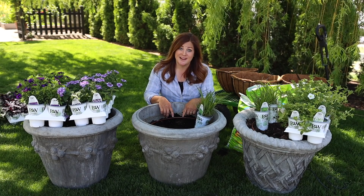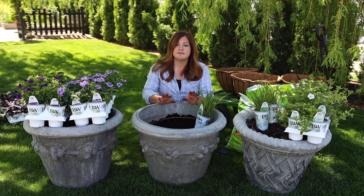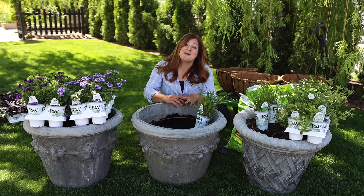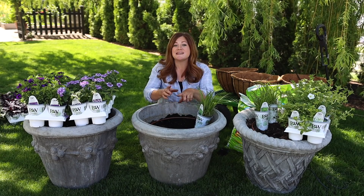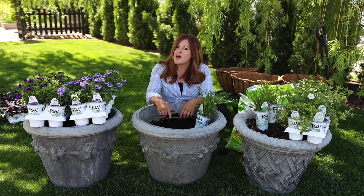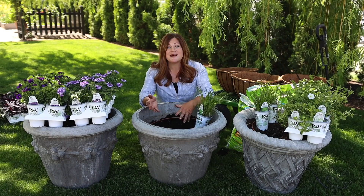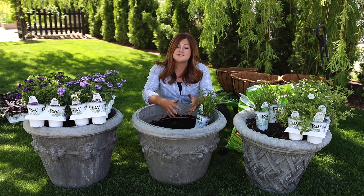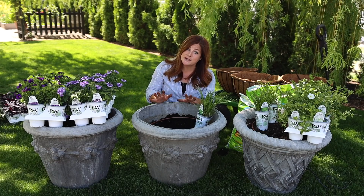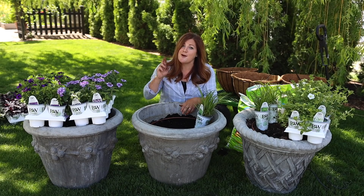I know I'm a year early, but I thought it would be fun to plant these up and chronicle the progress throughout the year so you guys can see what they look like. One of the nice things about the Recipes of the Year is that the plants used in them are typically a lot easier to find because Proven Winners spends a lot of energy promoting those plants to growers, so retailers can get a hold of them. In 2022, these varieties should be pretty easy for you to find.